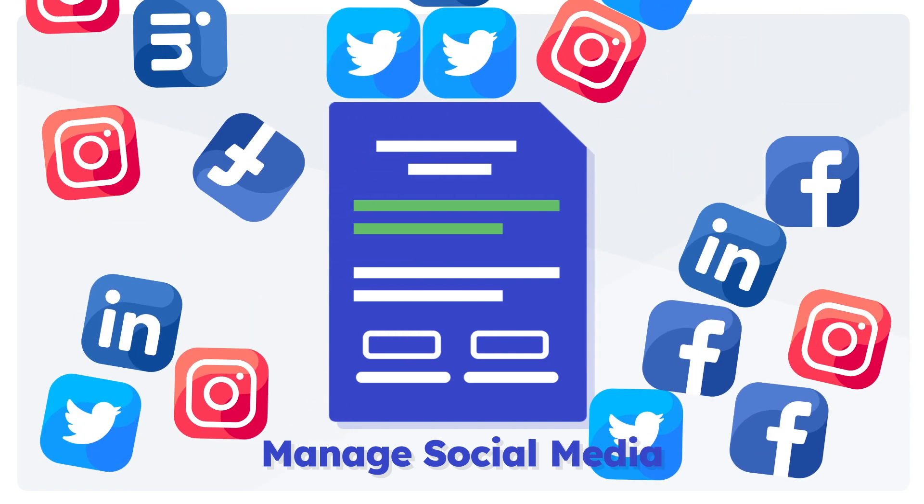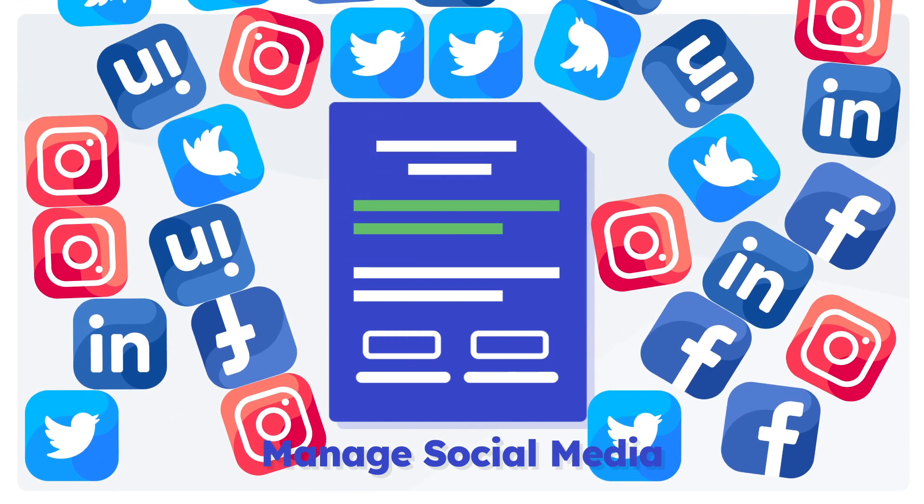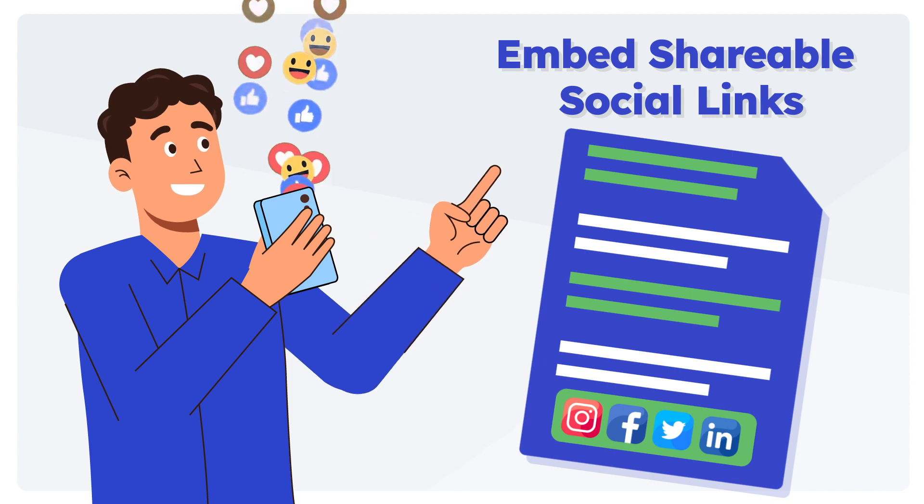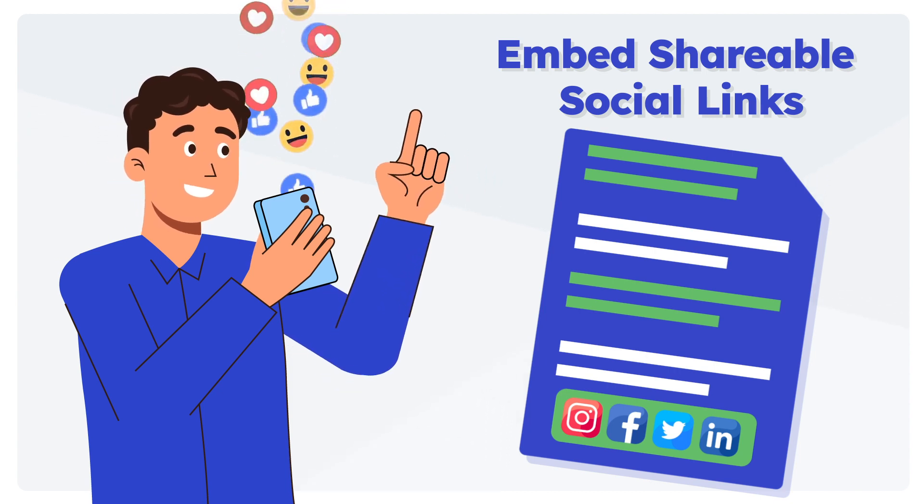Easy social sharing is eventually going to bring in dividends. But for that to happen, ensure your release notes offer support for easy social sharing — whether that is sharing an entire release note document or maybe just one of the new features included in the release.